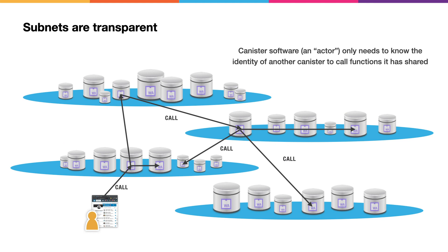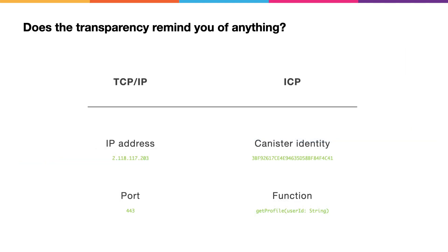Although subnets are the fundamental building block of the overall Internet computer network, they're transparent to users and software. Users and canister software only need to know the identity of a canister to call the functions that it shares. This transparency is an extension of the Internet's fundamental design principles. On the Internet, if I want to connect to some software, I only need to know the IP address and port. On the Internet computer, if I wish to call a function, I only need to know the identity of the canister and the function signature. In the same way the Internet creates seamless connectivity, we have created a seamless universe for software where any software, given permission, can call any other software directly without knowing anything about the underlying workings of the network.